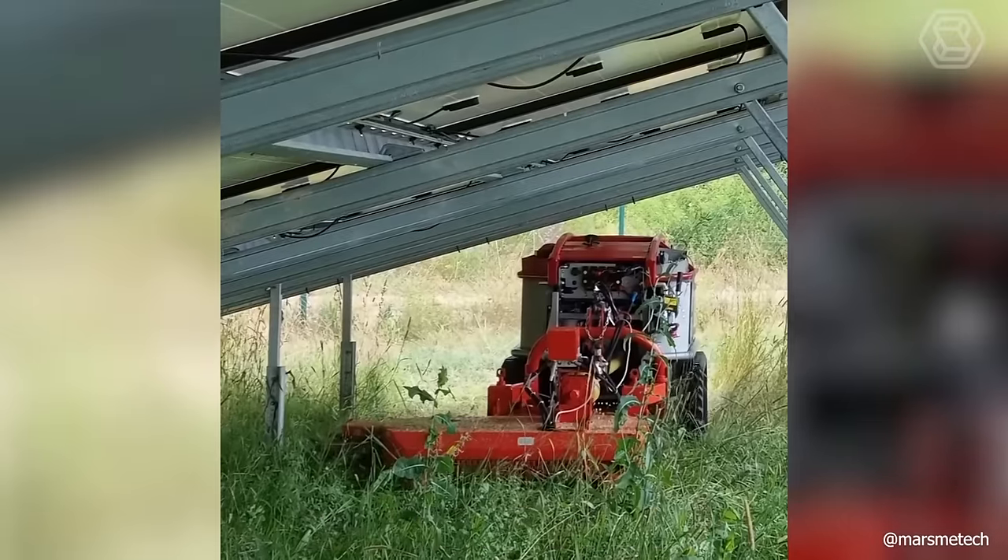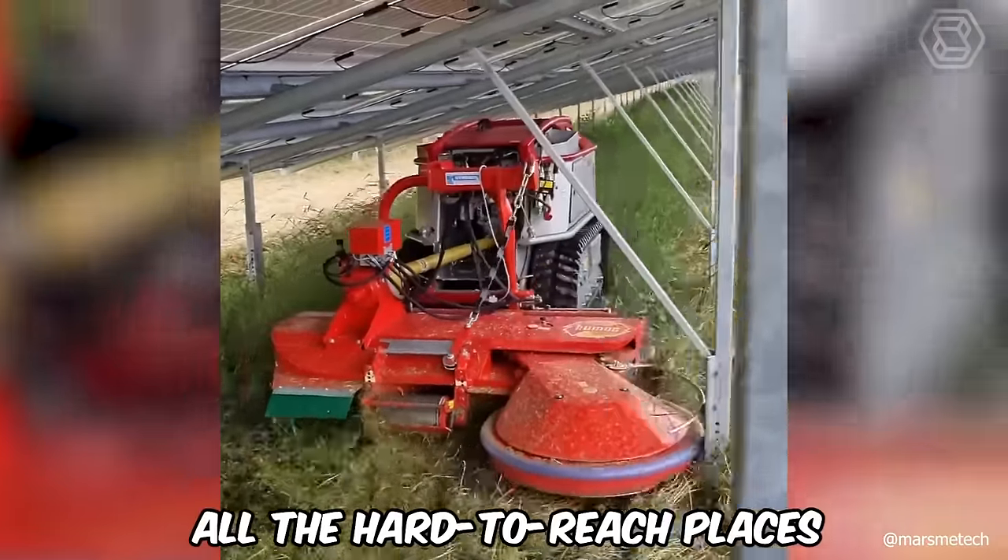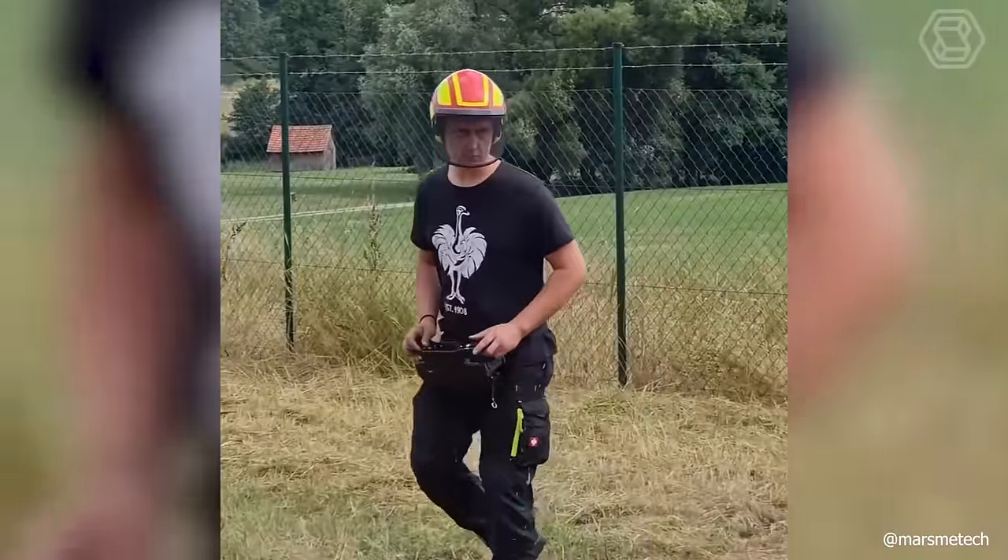A lawn mower robot will save you from the need to drive a noisy gasoline machine around a yard every weekend, and all the hard-to-reach places will not be missed by such a helper.